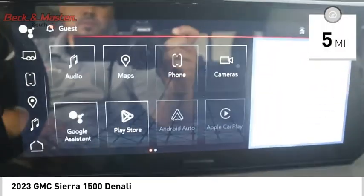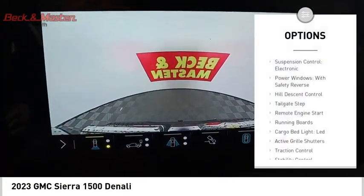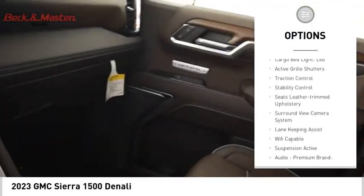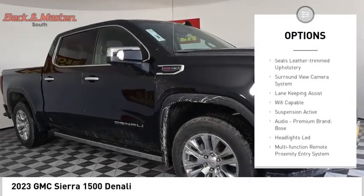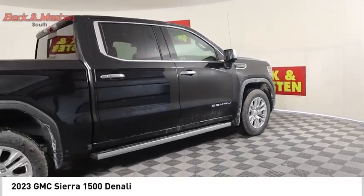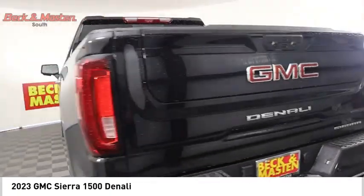This vehicle has less than 100 miles. Here are some of this vehicle's great options: electronic suspension control, power windows with safety reverse, hill descent control, tailgate step, remote engine start, running boards, cargo bed light LED, active grille shutters, traction control, and stability control.